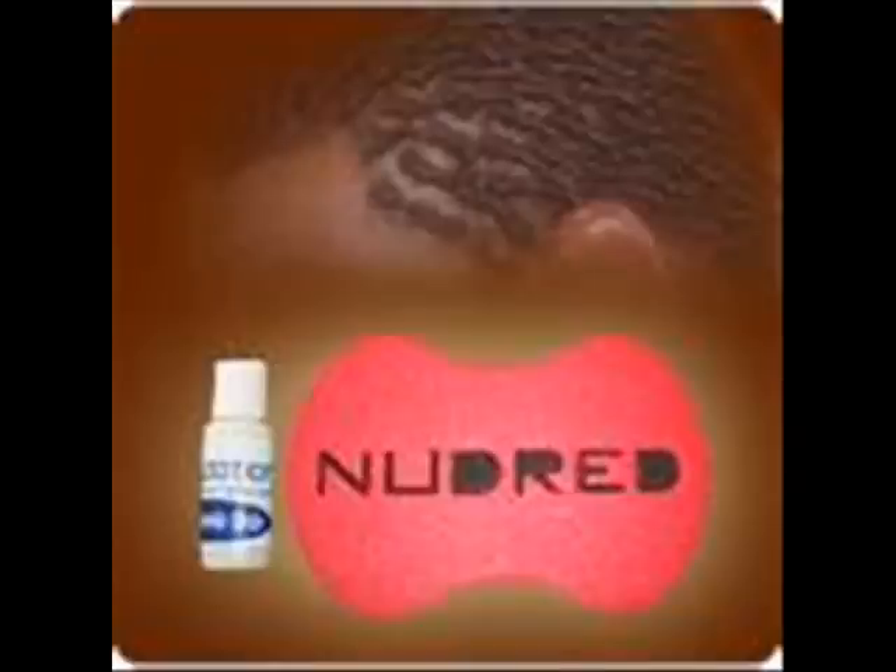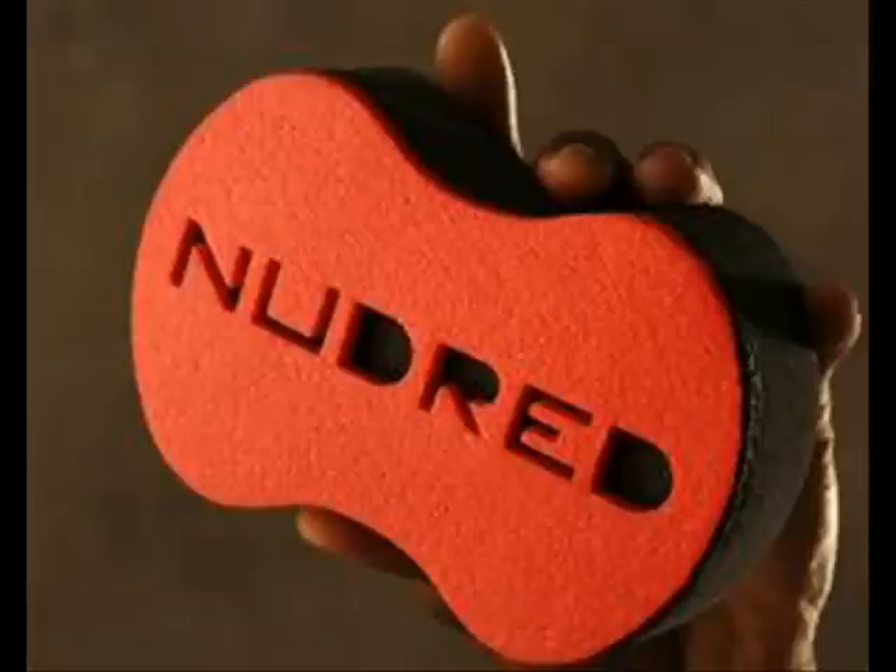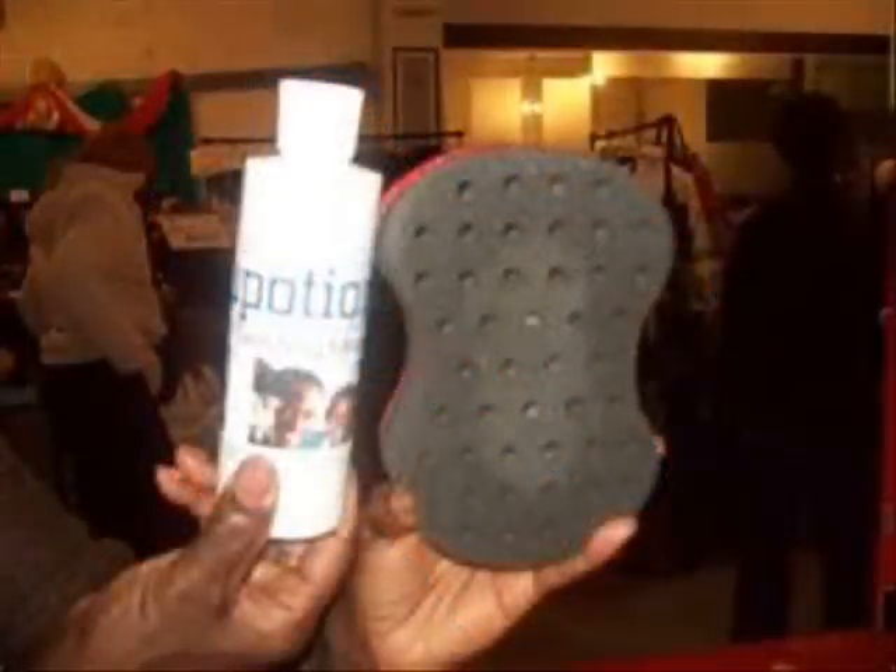We've been on YouTube bored as hell lately, stuck in the house, and we found out this thing called NuDred. It runs for about 30 bucks on the internet — whatever the price may be, I'm not really sure, don't quote me on that. And the creams and stuff that come with it are about 15 dollars. So naturally, as you can see, we found other people on YouTube who decided to make it themselves out of something ordinary, like this ordinary sponge from Walmart. This one costs about a dollar fifty.